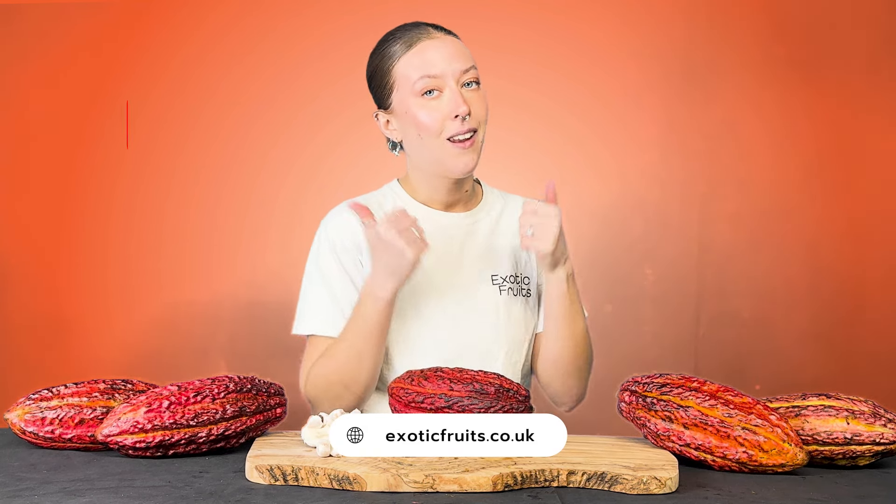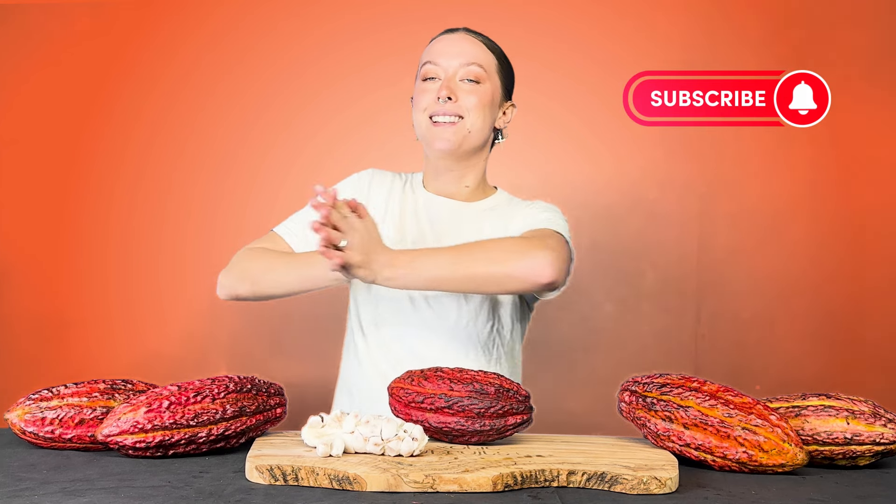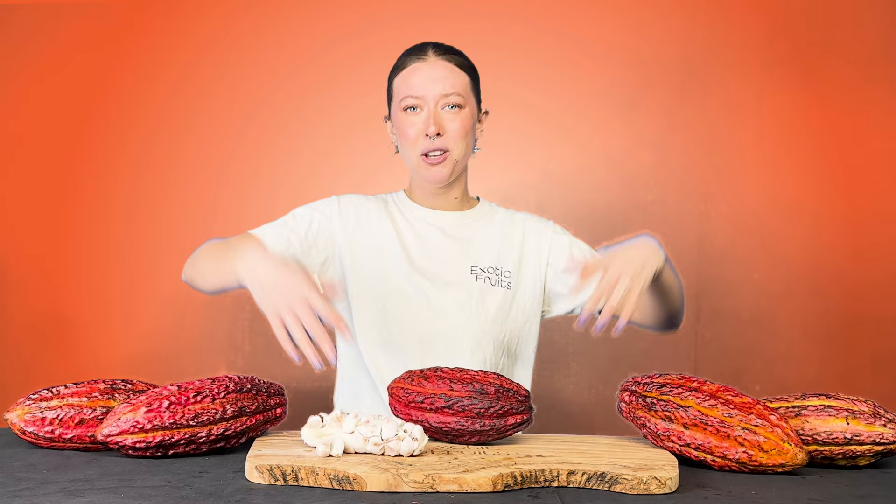And there you have it — one of the most versatile, interesting and important fruits in the whole world: cacao. With its unique cultivation, fascinating history and incredible flavour, I just absolutely love this fruit. If you want to try cacao for yourself you can order it by clicking the link in the description. Please like this video, leave a comment below to let me know what you think and which other fruits you'd like me to deep dive into. Don't forget to subscribe to our channel because we post videos like this every single week, and share this video with a friend who might find it interesting. Thank you so much for watching all the way to the end. Goodbye!